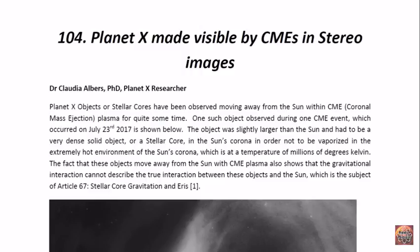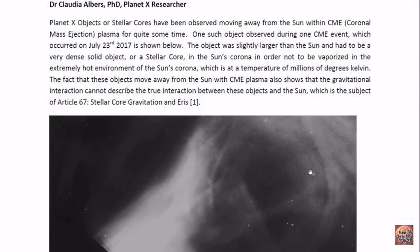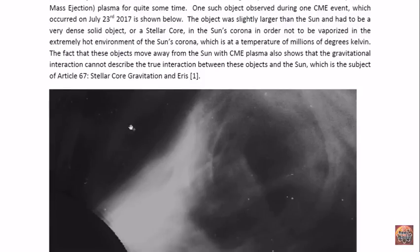Planet X objects or stellar cores have been observed moving away from the sun within CME plasma — CME stands for coronal mass ejection — for quite some time. One such object was observed during a CME event on July 23rd, 2017, and this is the object shown here within the CME material, observed to be moving away from the sun.